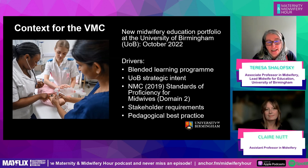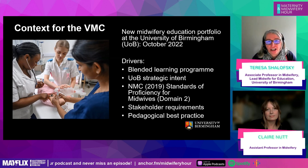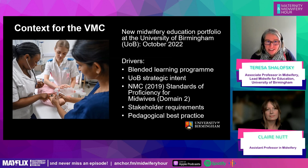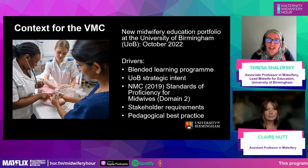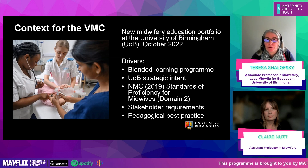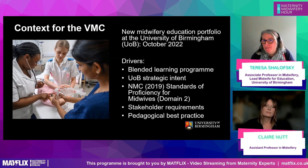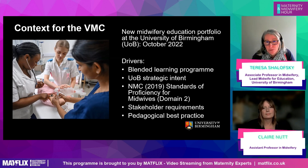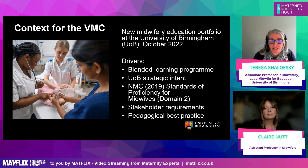This is not a standalone learning and teaching innovation. The development of the virtual midwifery caseload actually emerged from the development of a whole new programme and a whole new midwifery education portfolio at the University of Birmingham. At the time of development, we were developing the MSc midwifery pre-registration short programme for adult nurses who want to become midwives.